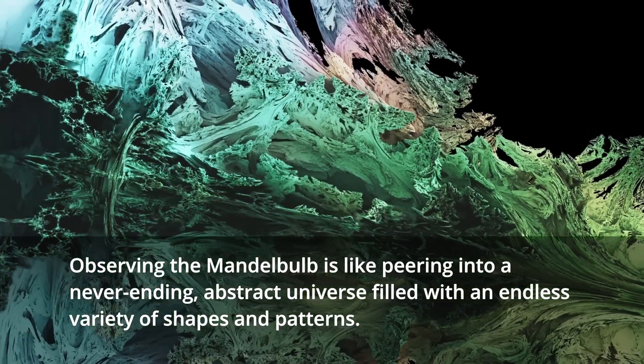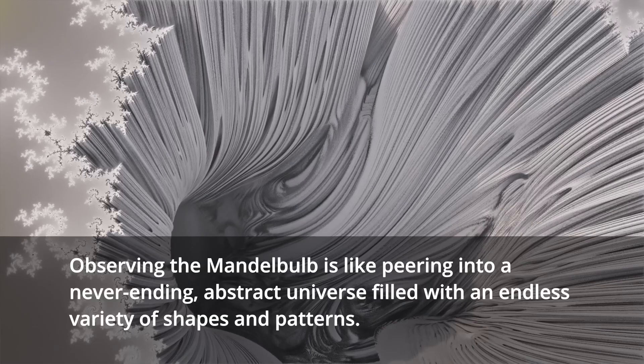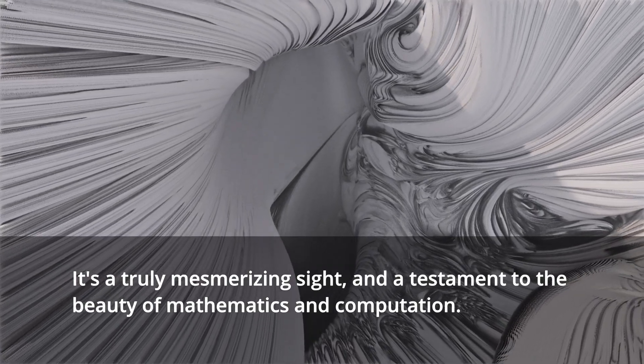Observing the Mandelbulb is like peering into a never-ending, abstract universe filled with an endless variety of shapes and patterns. It's a truly mesmerizing sight, and a testament to the beauty of mathematics and computation.